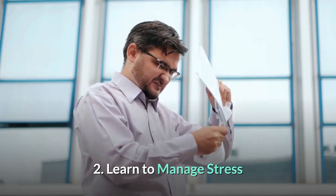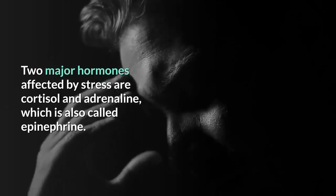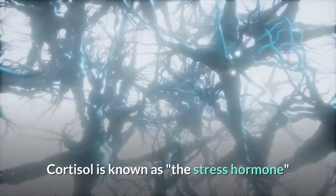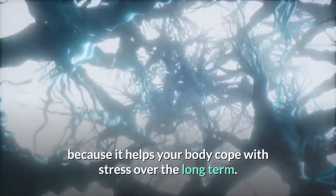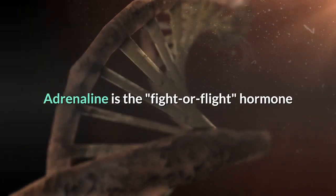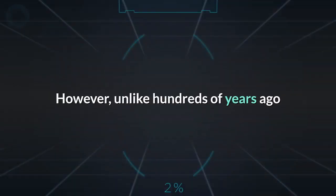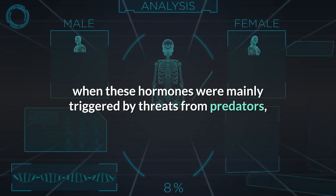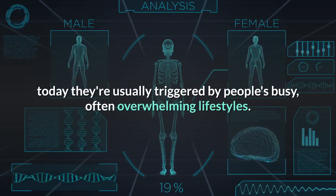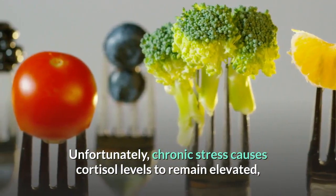Number two: learn to manage stress. Stress can wreak havoc on your hormones. Two major hormones affected by stress are cortisol and adrenaline, also called epinephrine. Cortisol is known as the stress hormone because it helps your body cope with stress over the long term. Adrenaline is the fight-or-flight hormone that provides your body with a surge of energy to respond to immediate danger. Unlike hundreds of years ago when these hormones were mainly triggered by threats from predators, today they're usually triggered by people's busy, often overwhelming lifestyles.